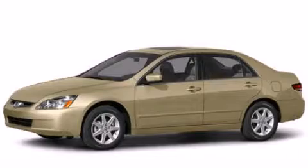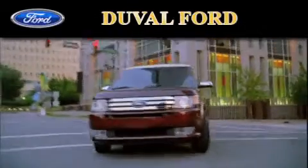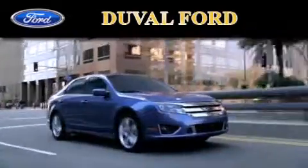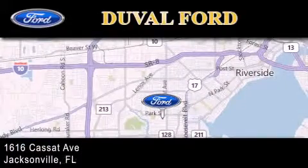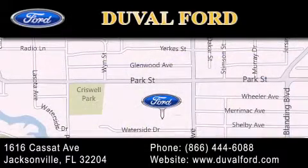Stop by today and test drive this vehicle for yourself. Duval Ford is located at 1616 Cassett Avenue in Jacksonville. Our goal is to exceed all of your expectations to ensure that you'll return for future visits. We'll see you next time.